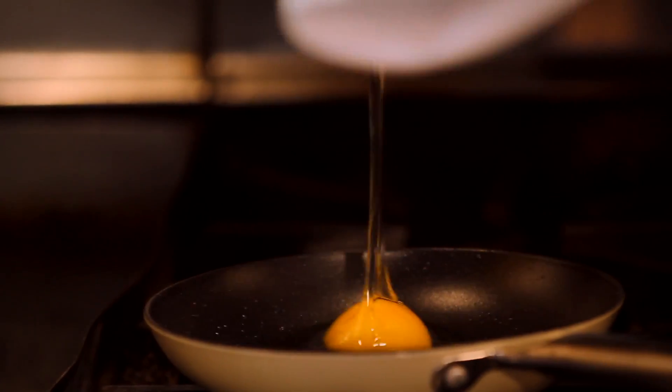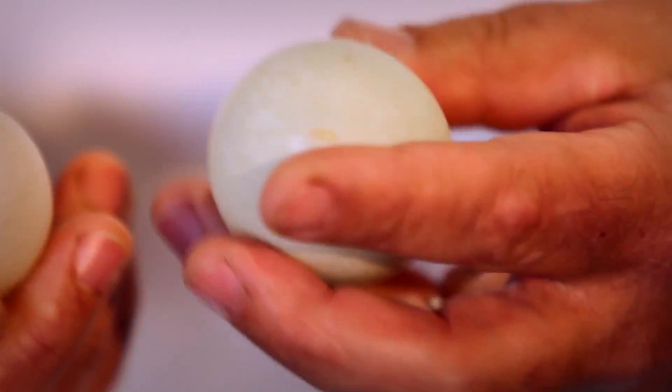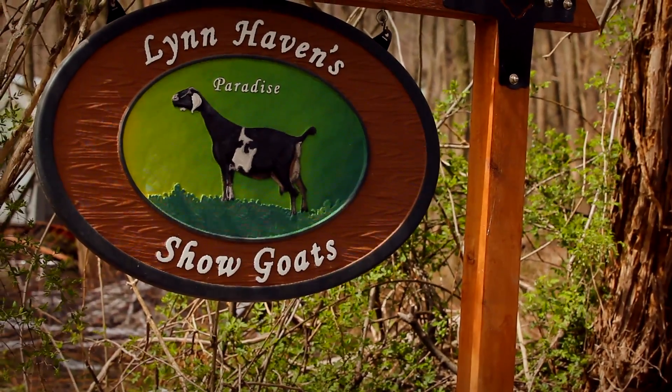The duck egg is obviously the sunny side egg that you see here. The duck eggs come from the green market, but where do they come from when they get to the green market? They come from a goat milk farm.